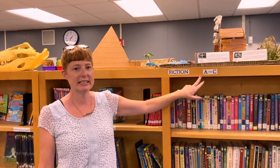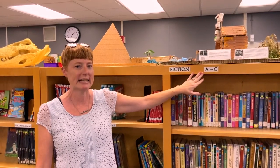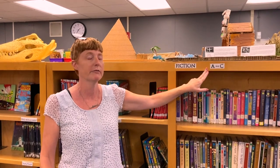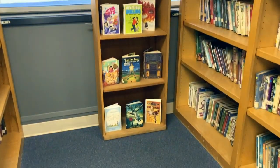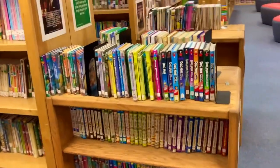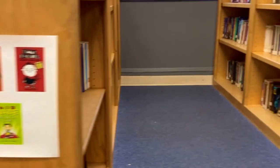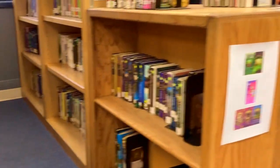This is where we have our chapter books — where it says Fiction A to C. The reason it says A to C is we alphabetize the chapter books by the author's last name, not like the easy readers where they are sorted by their AR star color. So if you are looking for a specific book, you need to know the author's last name. I've got some popular books over here, and on top of the bookshelves I also have the ever-popular graphic novels. Inside the bookshelves are lots of series, and on the fronts of the bookshelves you'll see pictures showing you exactly what is inside.